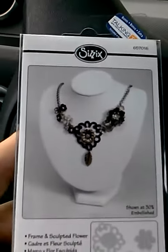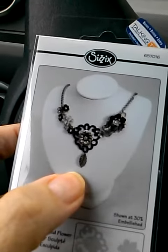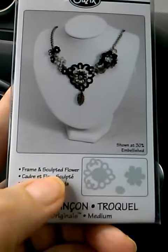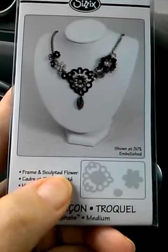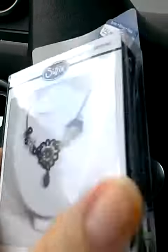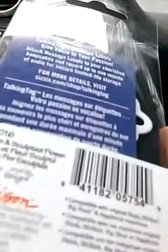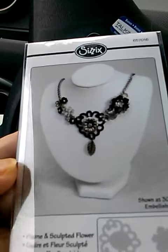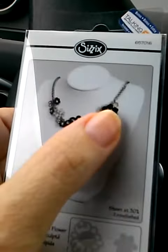This one is my favorite — this is one of the ones I was looking for. It's got these pieces as a frame and a sculpted flower, so I'm really looking forward to working with this one especially.